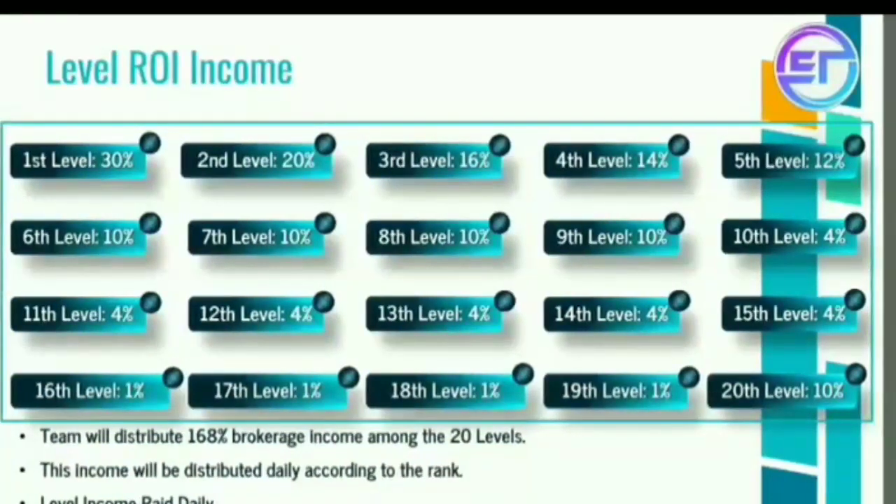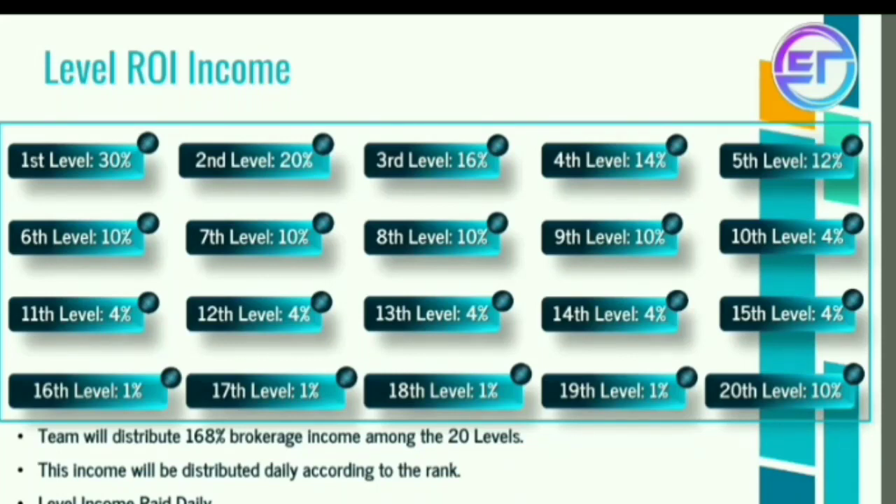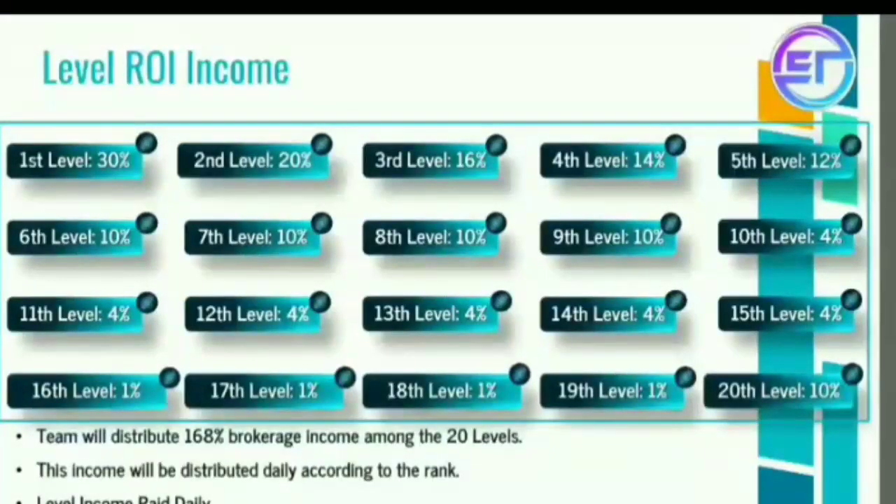Level 1 is 30% daily ROI — they will get 5% so they will get 30%. 2nd level is 20%, 3rd level is 16%, 4th level is 14%, 5th level is 12%, 6th level to 9th level is 10%, 10th level up to 15th level is 4%, and 60th to 90th level is 1%.